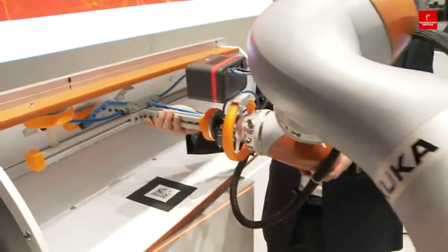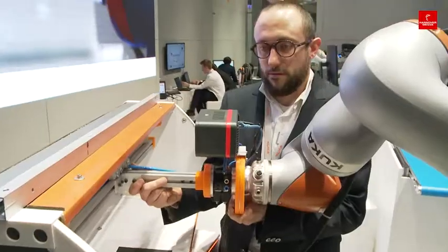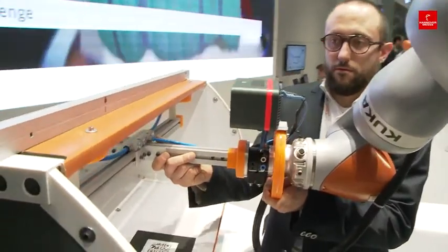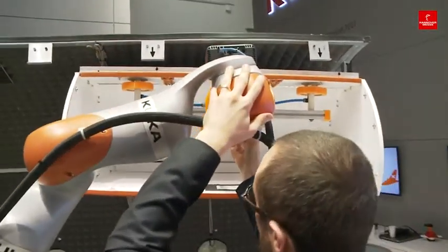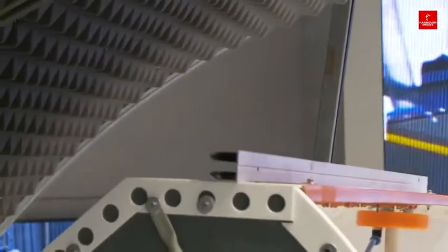Despite its lightweight structure, the robot Eva from KUKA can carry up to 14 kilograms and, with its seven axes, is as agile as a human arm. Also, thanks to sensor technology, it avoids collisions with its human colleagues.